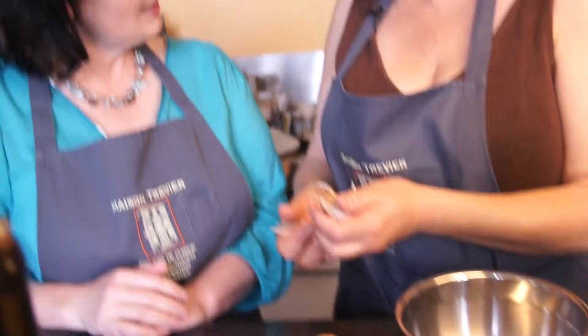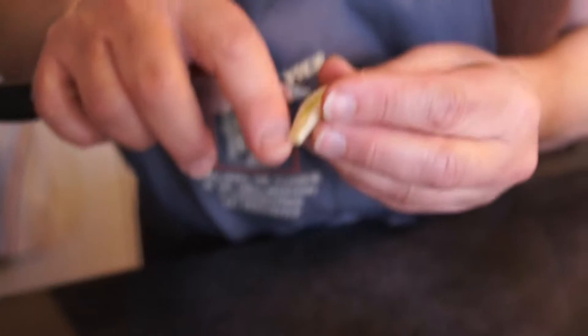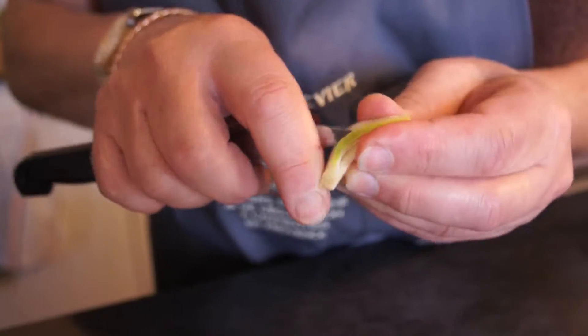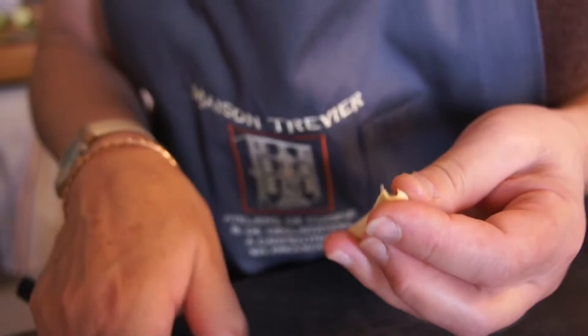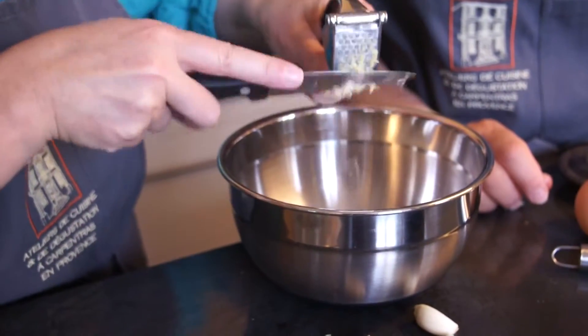There are only three ingredients in aioli — and salt. So: olive oil, eggs, and garlic. If you leave the green part in, you could eat garlic without danger for your boyfriend. So this is the secret to garlic and a romantic dinner.